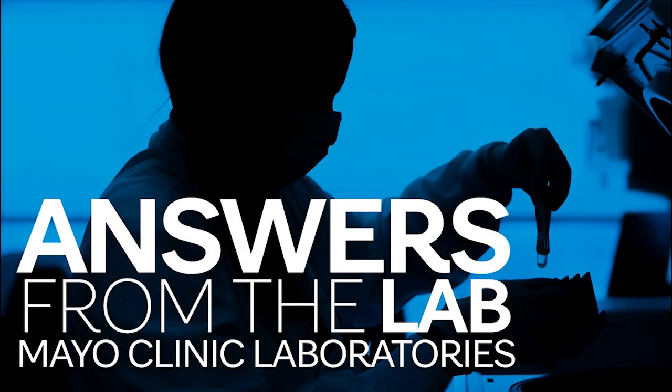Hello, and thank you for tuning in to Answers from the Lab, where we share Mayo Clinic knowledge and advancements on the state of testing and science from laboratory leaders and the people who are making it happen behind the scenes. I'm Dr. Bobbi Pritt, Chair of the Division of Clinical Microbiology at Mayo Clinic in Rochester, Minnesota. Hello, everybody. Dr. Bill Maurice here from Mayo Clinic Laboratories, joining you for another Answers from the Lab podcast.